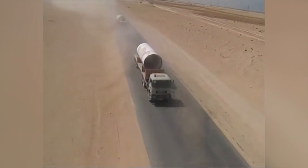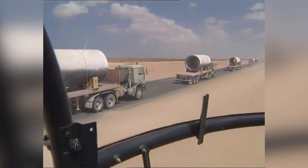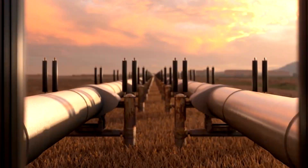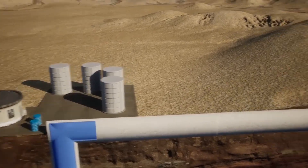Transporting these colossal pipes across a desert where temperatures soared to 50 degrees Celsius was no small feat. Workers laid them in precise sections, buried them to protect them from the relentless heat, and used powerful pumps to push the water uphill while gravity carried it down.